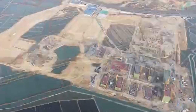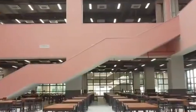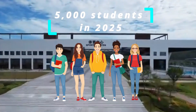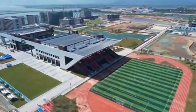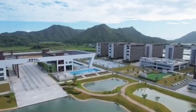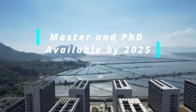Going forward, the campus plans to build 6 to 8 colleges and relevant teaching and research institutes, including about 20 undergraduate majors, with enrollments of around 5,000 students in 2025 and 10,000 by 2030. In addition, the campus is mapping out graduate education in majors including pedagogy, engineering, and science, with six master's and PhD programs available by 2025.